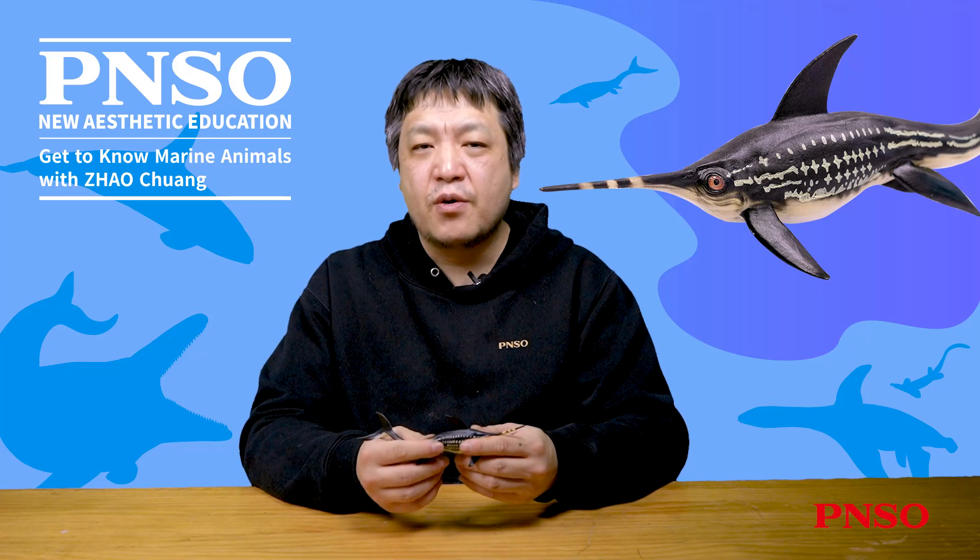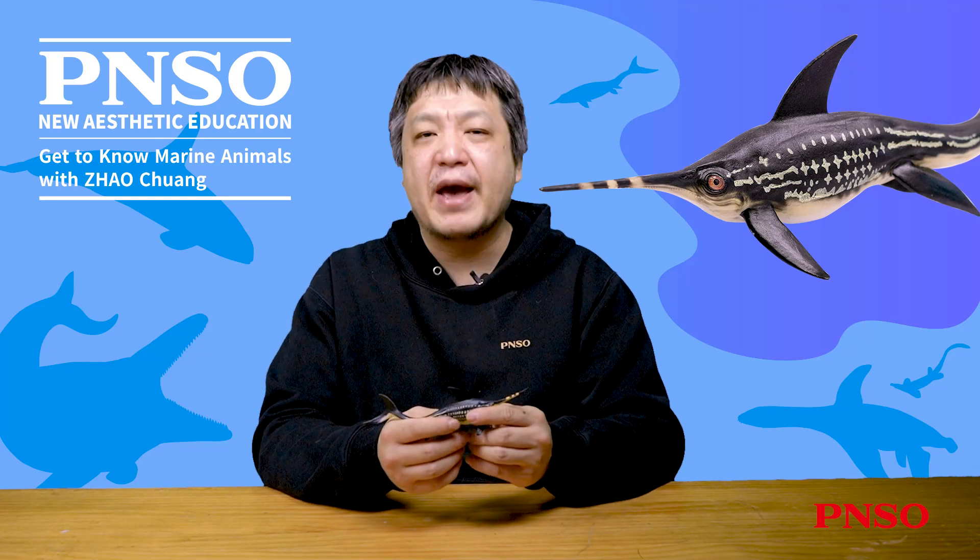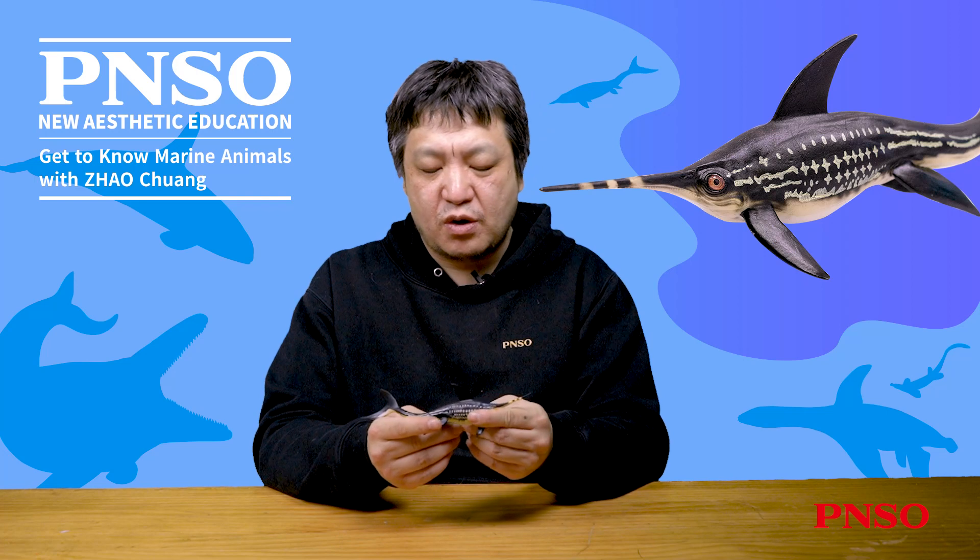Hello, everyone. I am Zhao Chuan. Today, let's get to know Levi, the Eurinosaurus.